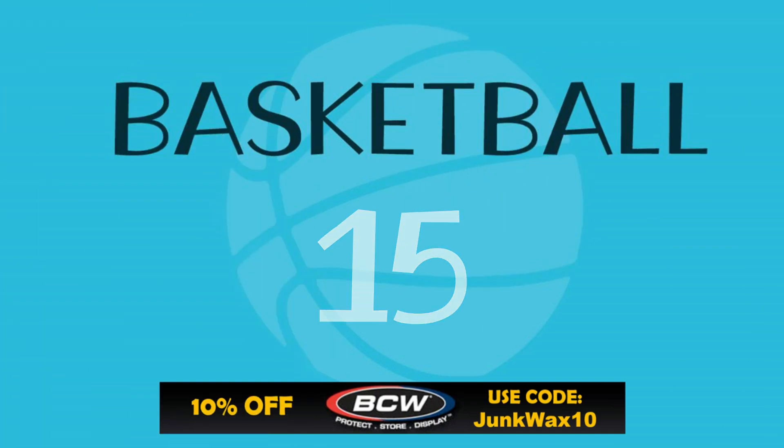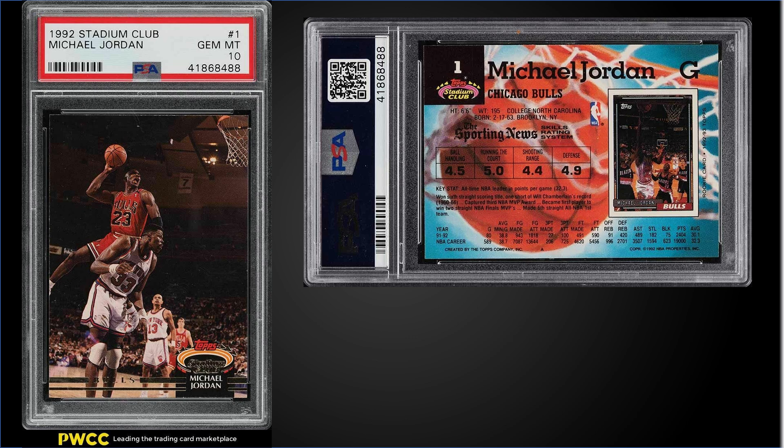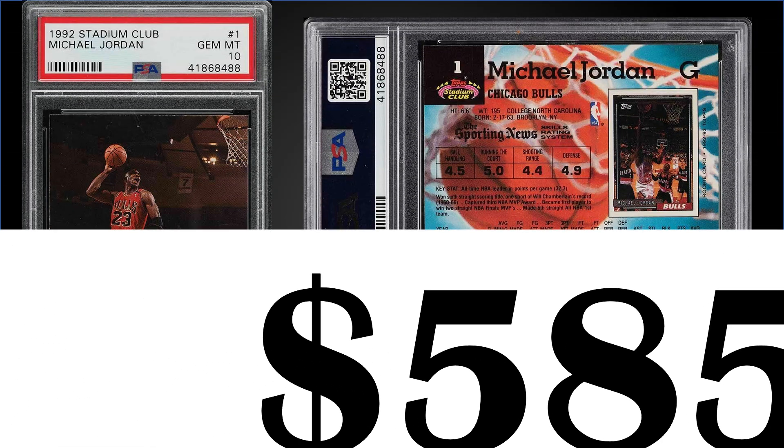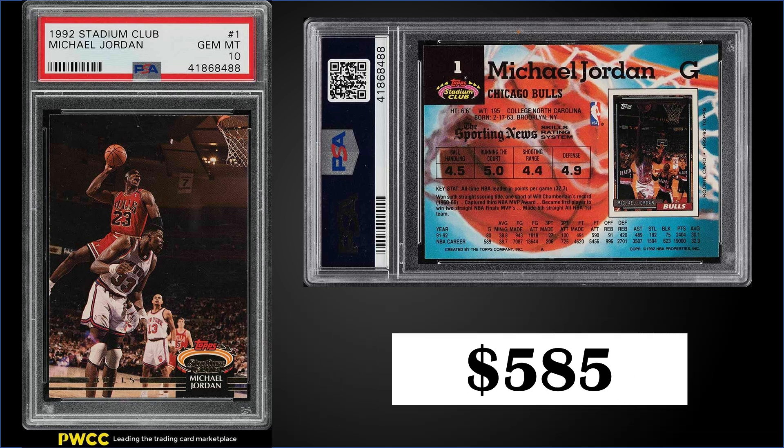In the 15th position, 1992 Topps Stadium Club, we have the Michael Jordan base card graded a gem mint PSA 10. This card sold for $585, which is a ways off from the record for this card of $1,099. It has a pop of 321 in gem mint condition. This Jordan card can be found in series one boxes of 1992 Topps Stadium Club, which have recently sold for around $130 to $150.